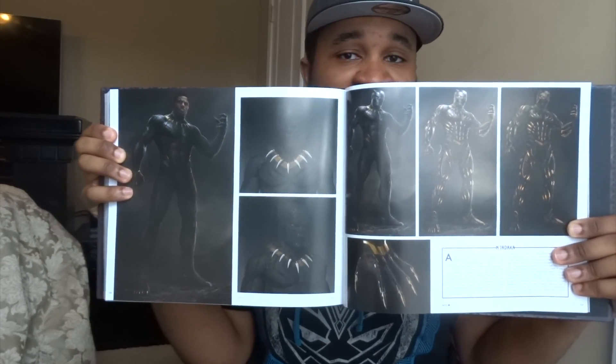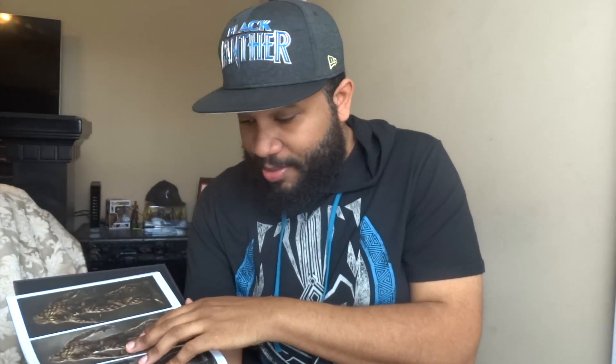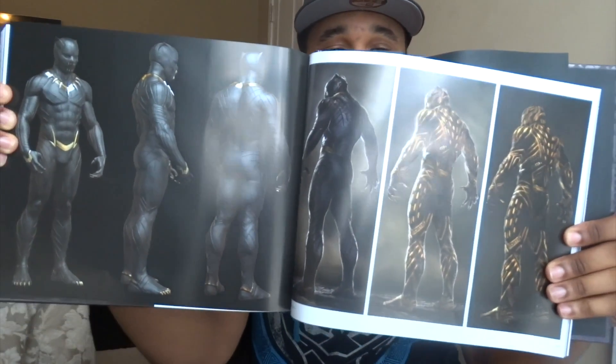There's some concept art for the Kimoyo beads — I wish I had mine here to compare, but they're downstairs. What would be really cool, and I don't know if it's in here, would be a Wakandan alphabet — I think that would be awesome. I'll probably end with this: there's concept art for the Golden Jaguar himself — Killmonger. Look at that — oh my gosh, it's just beautiful. I love it! This video is going to be way too long — I wanted a five-minute unboxing — but I just wanted to show you this cool book.